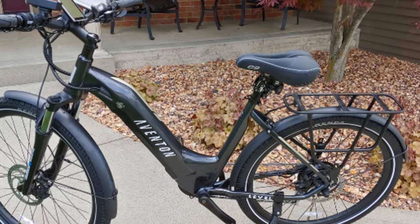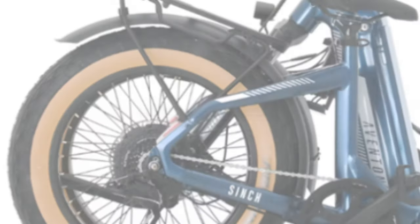Equipped with integrated lights and a reliable braking system, the Level 2 ensures safety during rides. The digital display keeps you informed about speed and battery life, enhancing your ride experience. The Aventon Level 2 Step-Through Commuter is your trusty steed for the daily grind, combining practicality, style, and performance.